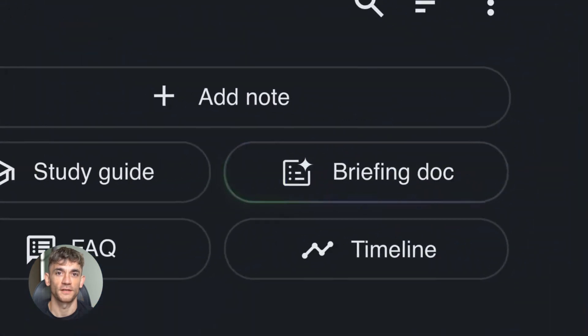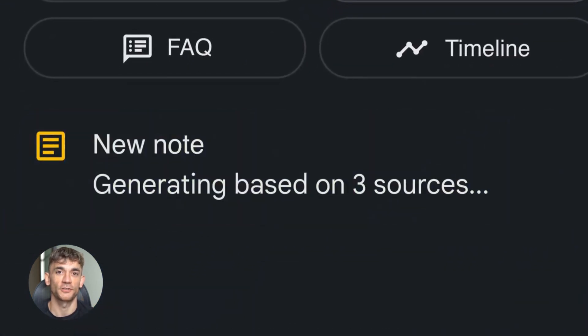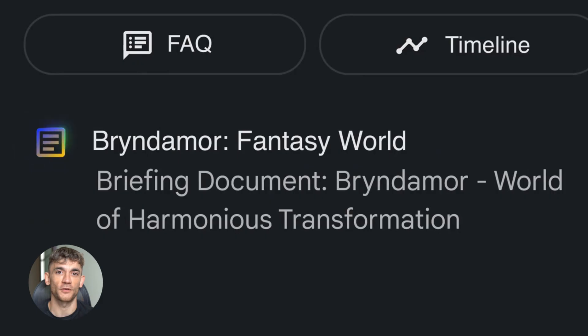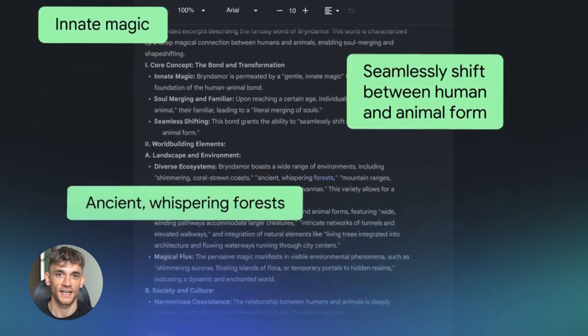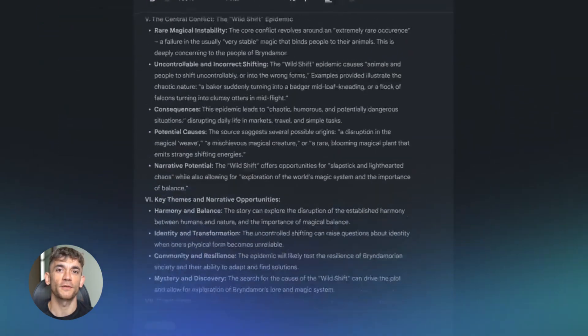This AI just broke research forever. Notebook LM has some insane features and it's a total game changer. Google turned it into the most powerful research tool on the planet and I'm going to show you exactly how to use it to save hours every single day.